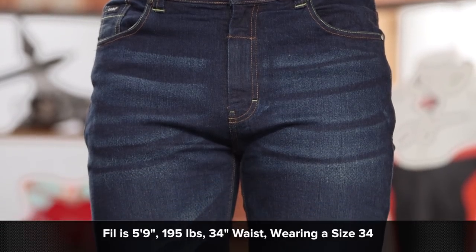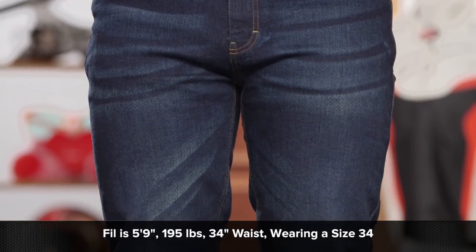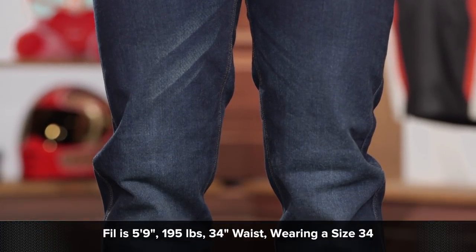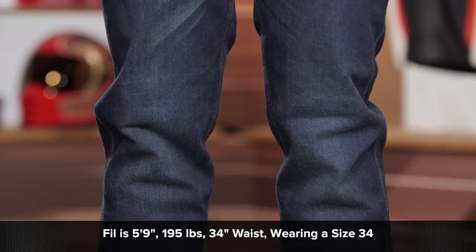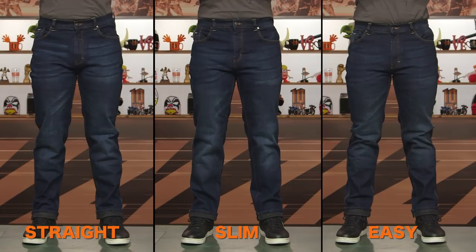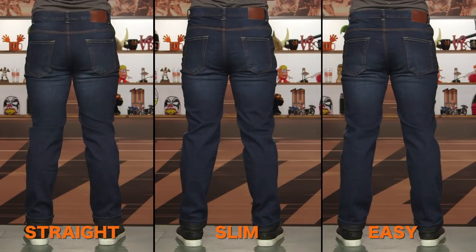Phil on my left-hand side currently stands at 5'9 and typically wears his regular jeans in a size 34/32, which is what he's wearing right now in this straight fit. There are three different fits to choose from: a straight fit, a slim fit, and an easy fit — the easy fit being simply a relaxed cut. You then have three different inseams to choose from: 30, 32, or 34. And sizes range from 28 up to 54.